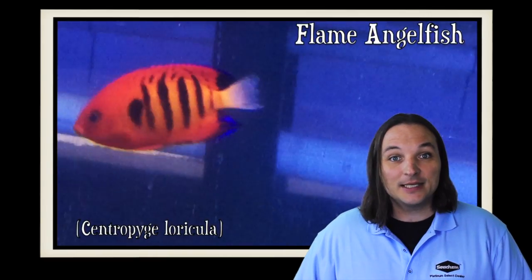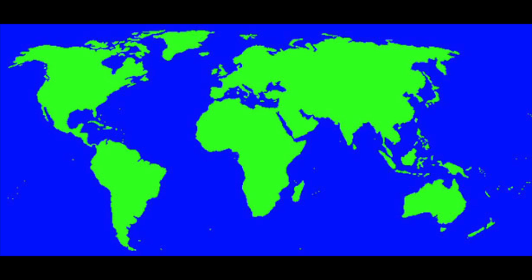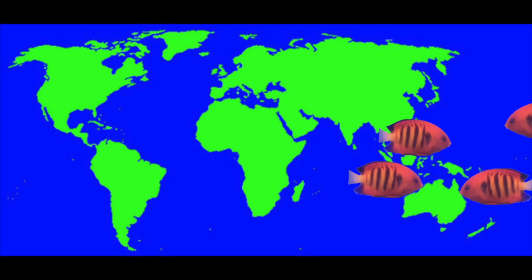Hey, this is Barry for Aquarium Outfitters and Fish Store, and welcome to Species Spotlight. Today we're going to be talking about a fish called the Flame Angelfish. The Flame Angel can be found in places like the Great Barrier Reef, the Philippines, Christmas Island, the Marshall Islands, and Hawaii.